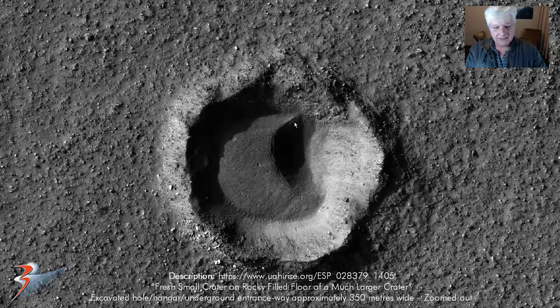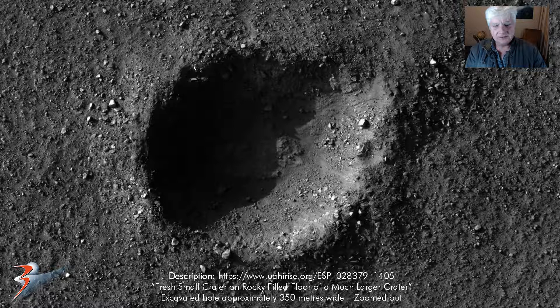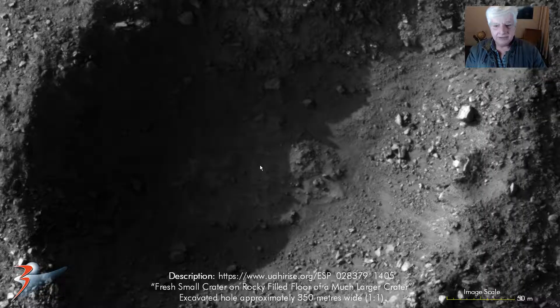I speculate that this might be artificially made - might be some intelligence involved here. Could this be an excavated hole, a type of hangar with an entranceway there? Maybe even an underground entranceway to some type of base. Who knows. This is at one to one scale, and it's surrounded with these broken megalithic blocks with knobs or features on them. It's about 350 meters across, so it's huge. Then the other hole, which also looks as if it could have been artificially made - it looks as if that could have been the entrance to this hole. It's also 350 meters across.